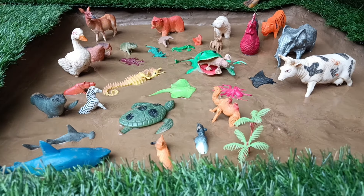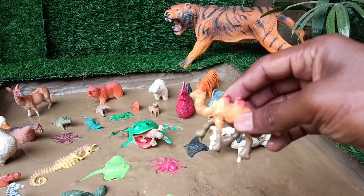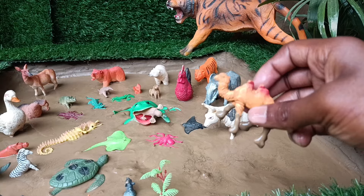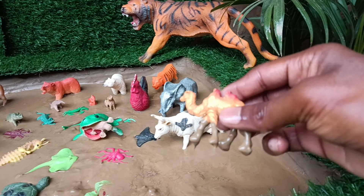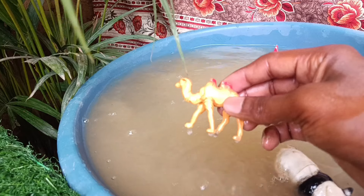You have the next animal, the camel. Let's take it out of this mud and clean it. Camels are desert-dwelling mammals, known for their humped back, ability to conserve water, and endurance in harsh desert environments.